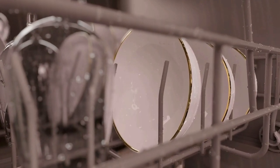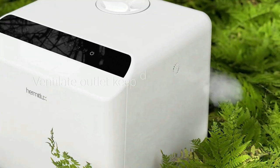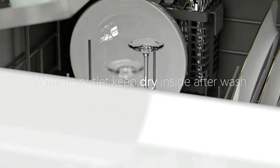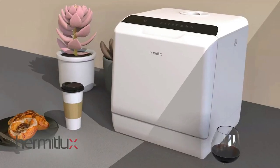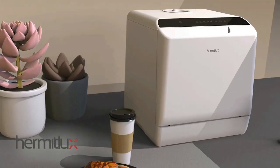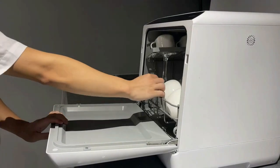The countertop dishwasher supports two water supply modes. In Water Tank Mode, a built-in 5-liter water tank allows instant use when fully filled. In Faucet Mode, simply connect the water inlet hose and drain hose to the machine and faucet. A top touch button allows for easy operation and recognition.